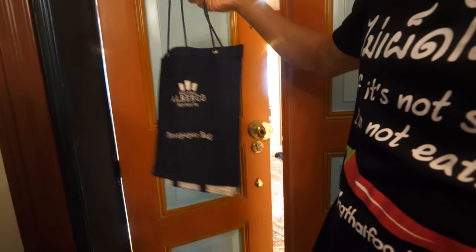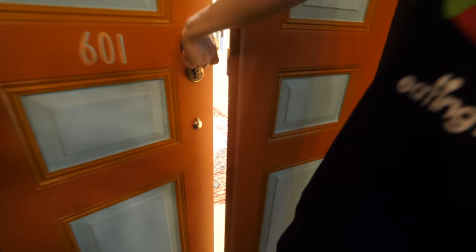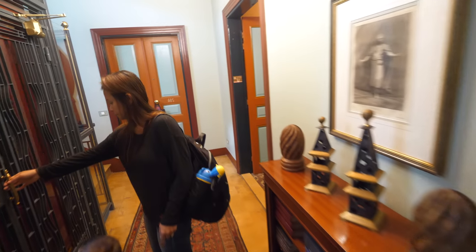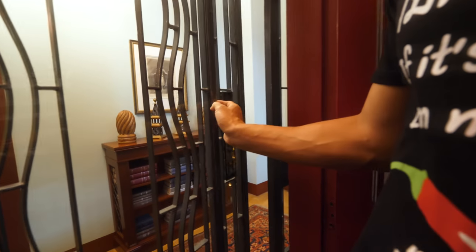They give you a newspaper in the morning. And then this elevator is very classic, very old as well — open up the door. Sorry, Micah! Is that Micah's head? He's smiling, he's okay. Close the middle gate.